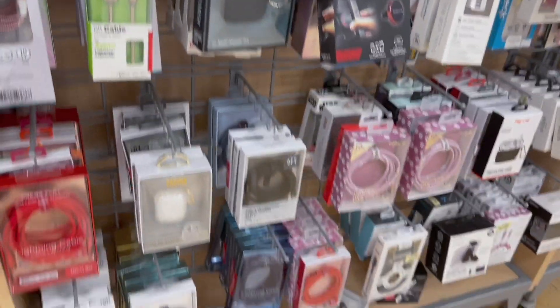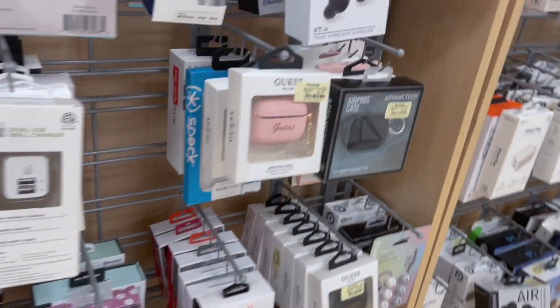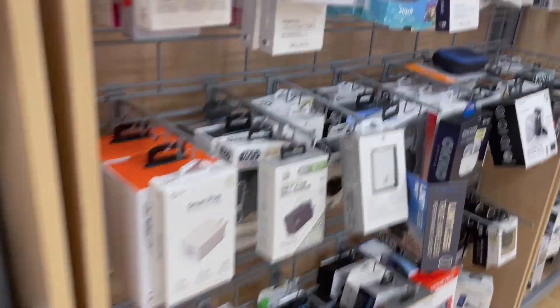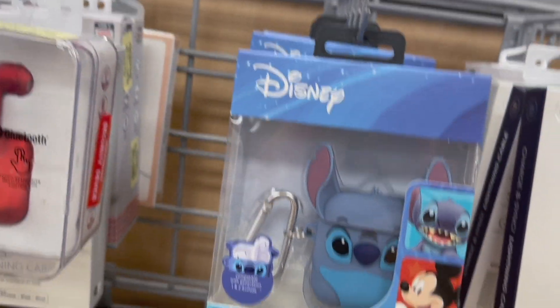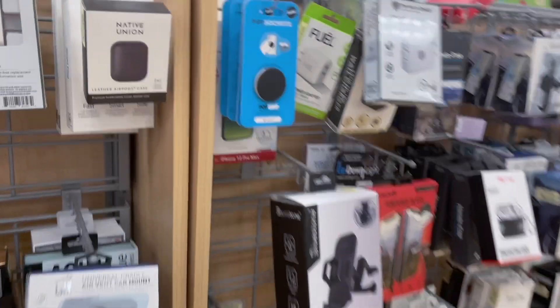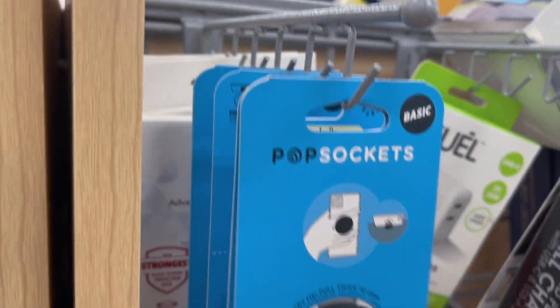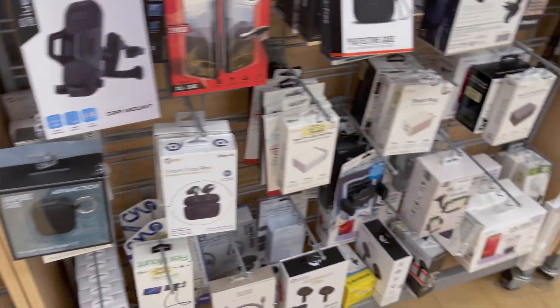They have electronics, AirPods, and cases at TJ Maxx and Marshalls. Look how cute that is! They have a lot up here — they have the Popsockets brand. They never had that before; they had that at TJ Maxx too.